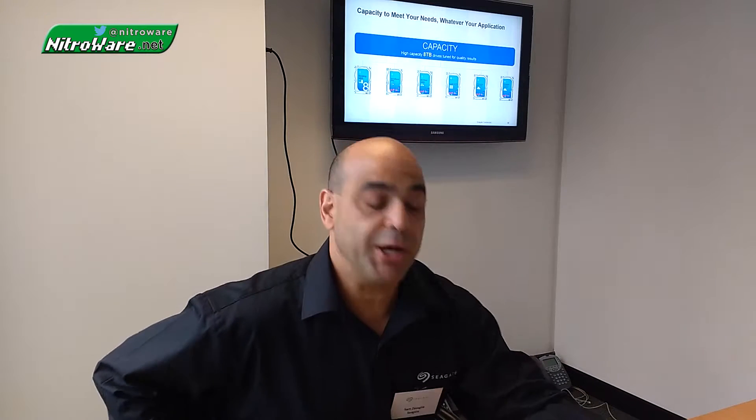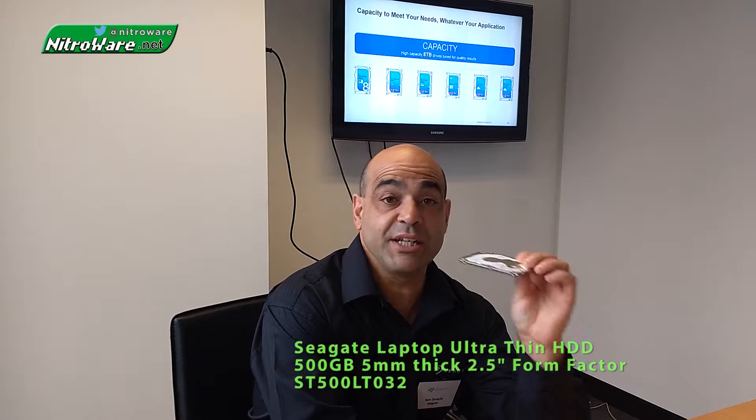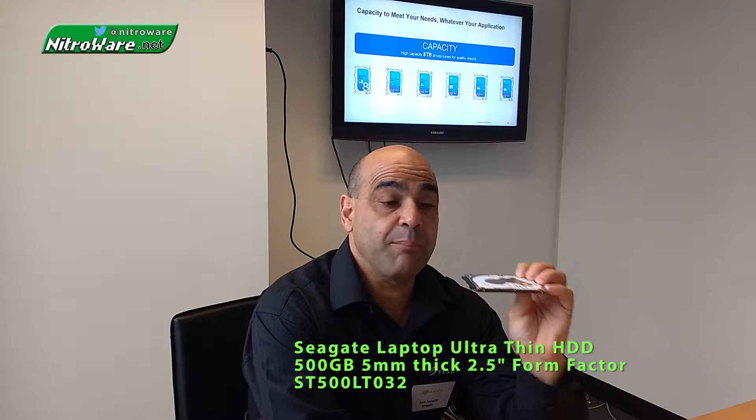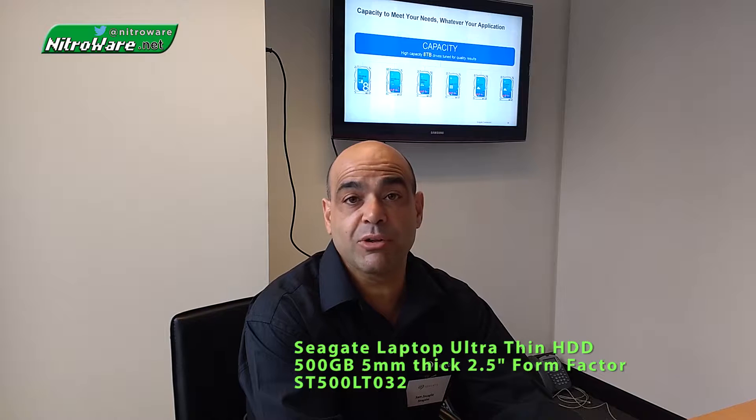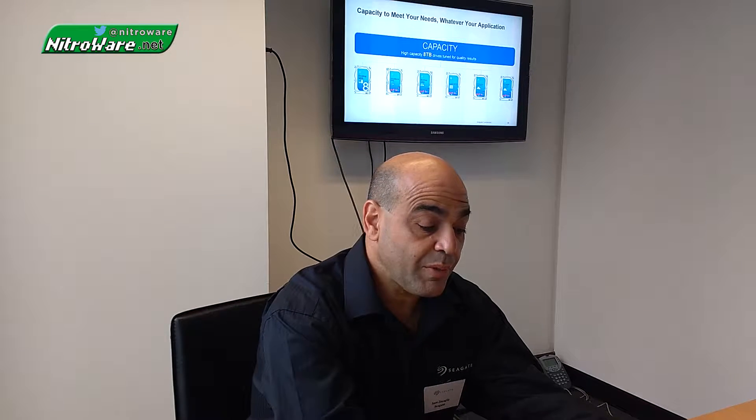Looking at the notebook or mobile range of drives, we have what's known as Seagate's laptop ultra-thin drive — 500GB in a 5mm slot. This could go into a mobile device such as a tablet or anything that requires extreme lightweight and a 5mm profile. Previously the ultra-thin was 320GB, and now it's a 500GB drive.